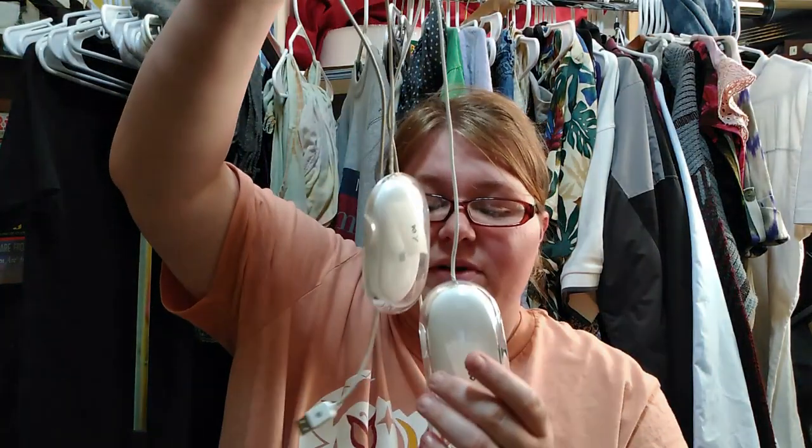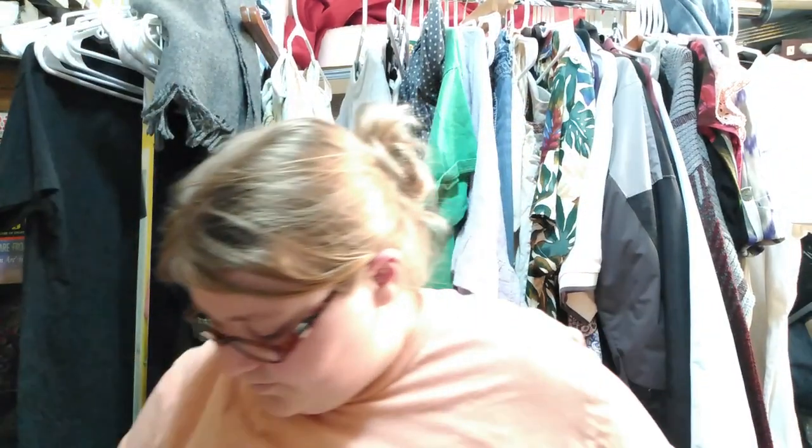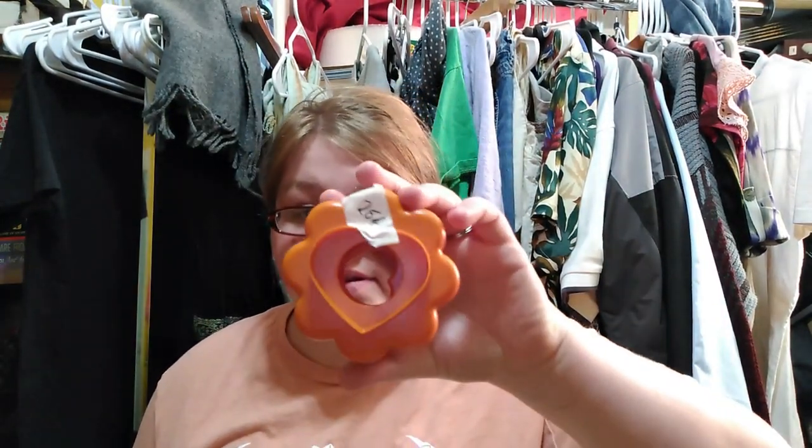The next thing I got were these two Apple mice. I paid two dollars for both of them — they're going for about 13 to 15 each online. I will definitely have to test them. I also got some cookie cutters — this is Tupperware, actually a cookie cutter set. I'm not sure what they go for, but I have some listed so they'll be easy to list. Probably about $9.99.